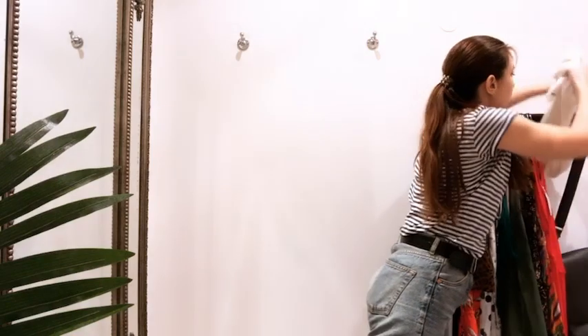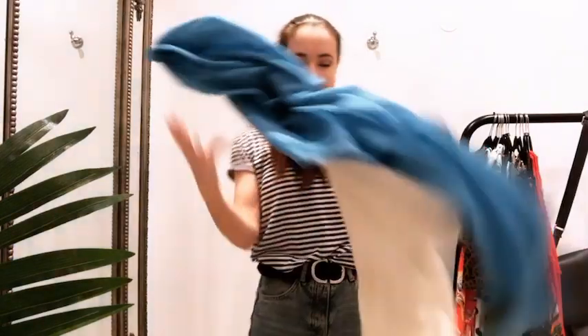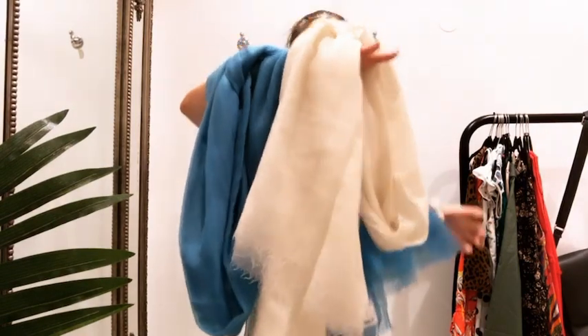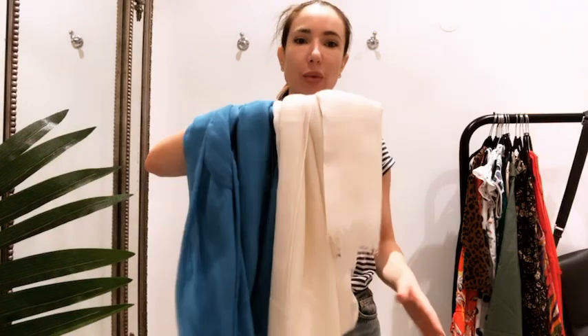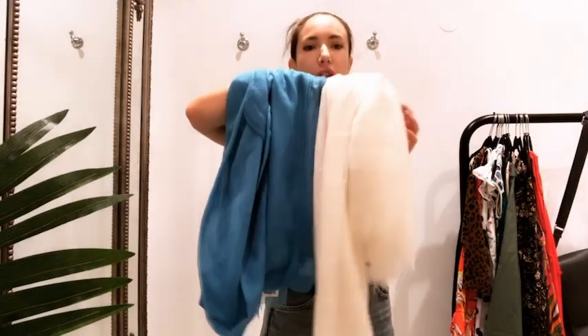We've got these two cashmere Loro Piana pashminas — one in cream, one in blue — and they're both in at £100. I personally think these are absolutely amazing for travelling because they keep you super warm on aircraft, especially on a long-haul flight when you get cold overnight. You can just cozy right up with these — they're absolutely beautiful.